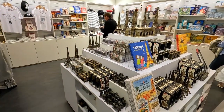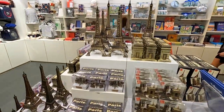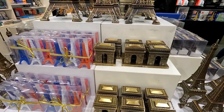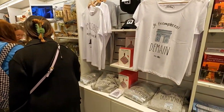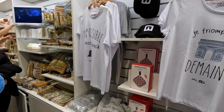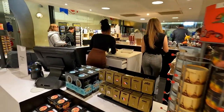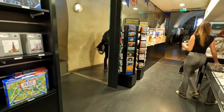Some books, some little games, replicas of the Eiffel Tower, little replicas of the Arc de Triomphe. Over here we've got some Arc de Triomphe t-shirts, some baseball caps, lots of books and jigsaws, and postcards.